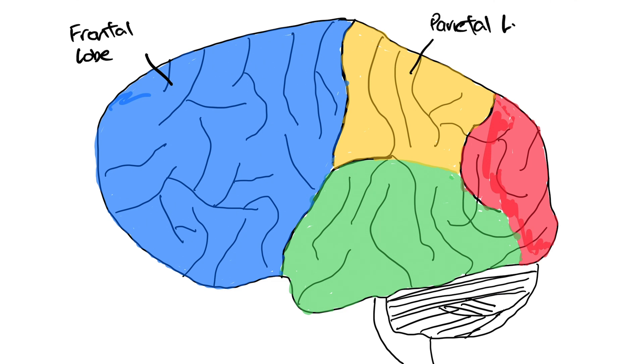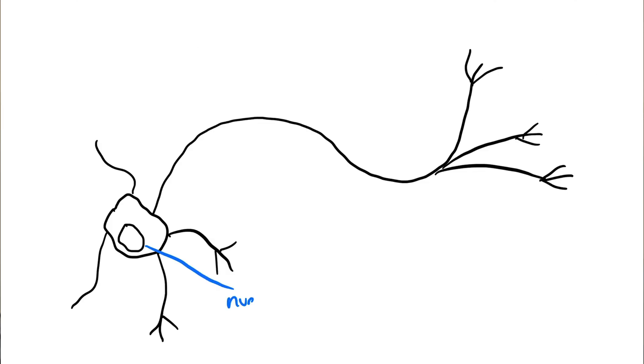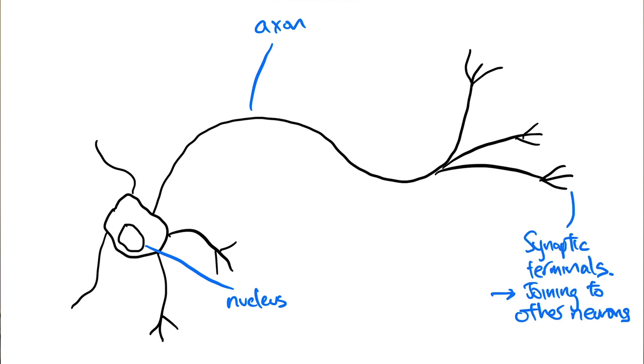The brain is made up of millions and billions of cells called neurons which join together through synapses and conduct electrical activity, often firing at rates of up to 120 meters per second — or 270 miles per hour.